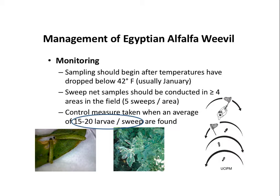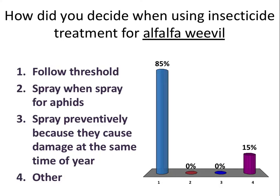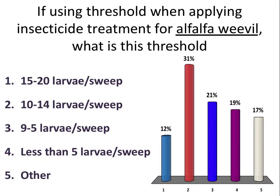When I started my job and started telling people we have this threshold, they started laughing at me. Because we were having surveyors, part of our extension, asking our growers and ag specialists about what they are doing in terms of treatment for this weevil. We gave them all the options, and 85% of them follow that threshold — which is fine. But when we asked them what threshold they are following, we had results all across the board.